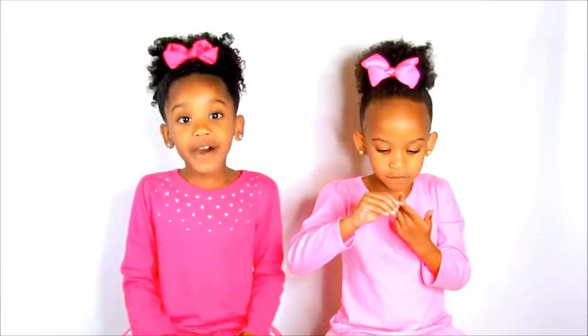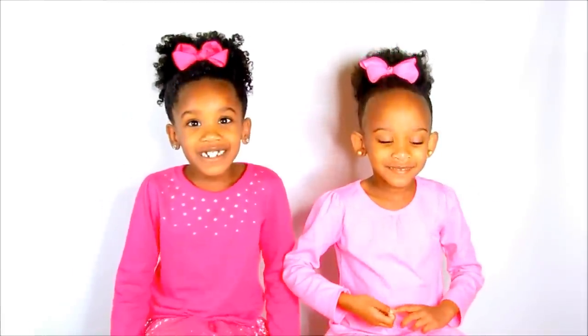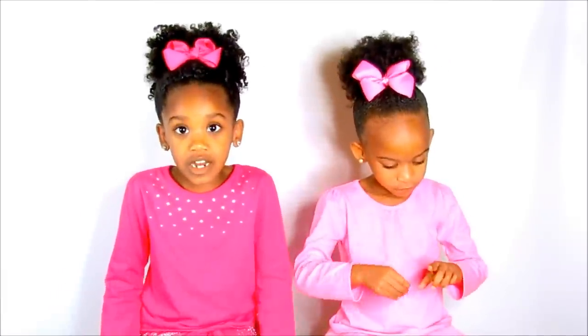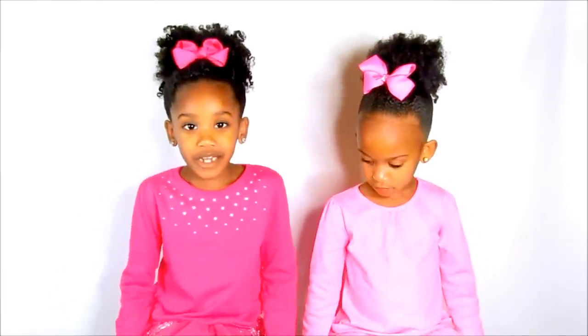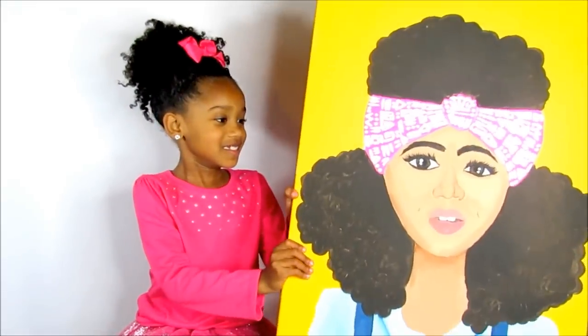We're gonna talk about my Bobby's paintings. She just started and she said she was gonna make like 20 of them and then make an art show, and then she's gonna sell them. So here's the first picture.